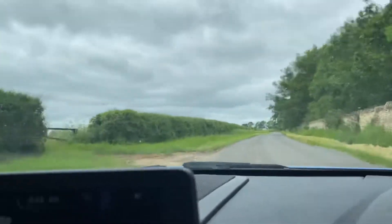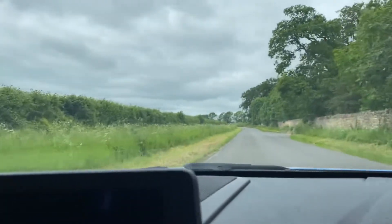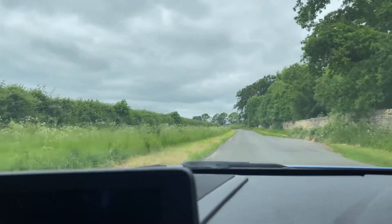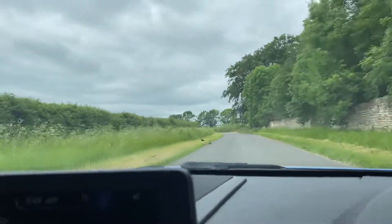The brakes work really well too. We're at 50 miles an hour now, and if I press them gently they're really strong. I had a look before I set off — it's got new brakes on it as well, so they're working absolutely fine and are very strong.